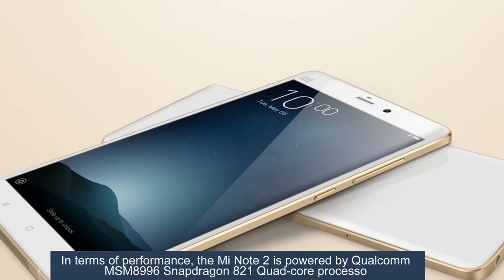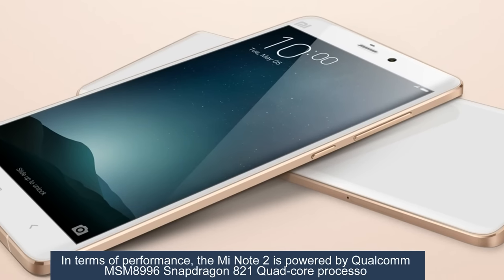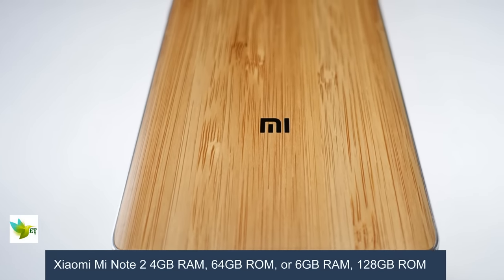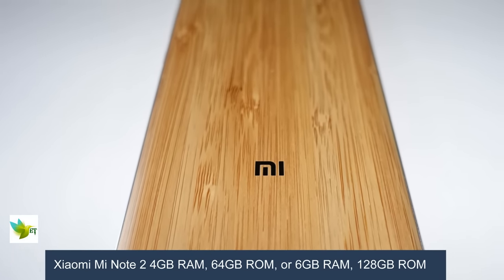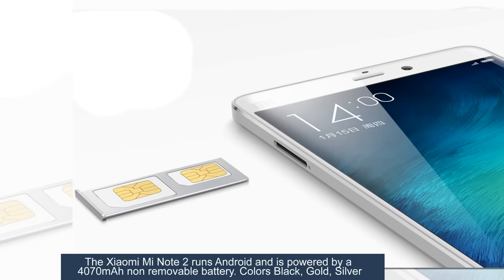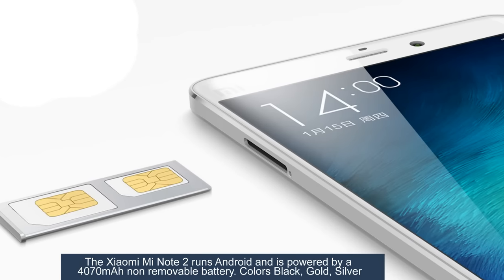In terms of performance, the Mi Note 2 is powered by a Qualcomm MSM 8996 Snapdragon 821 quad-core processor. It runs Android and is powered by a 4,070 mAh non-removable battery.